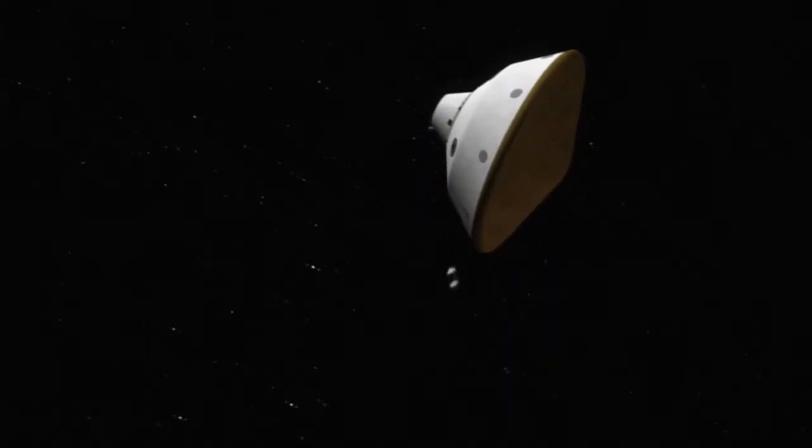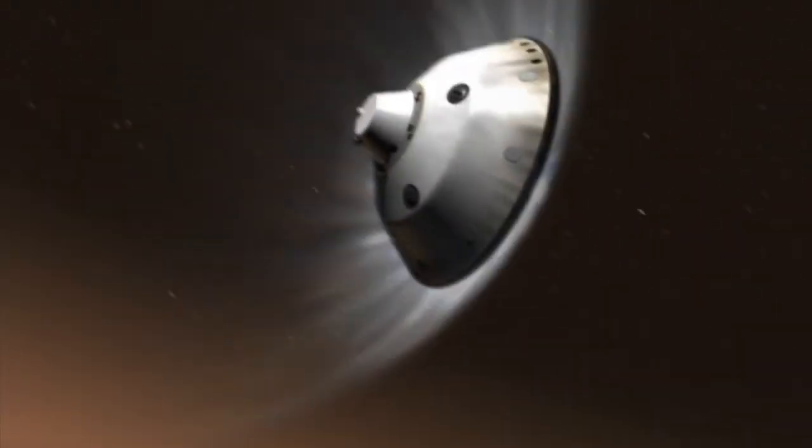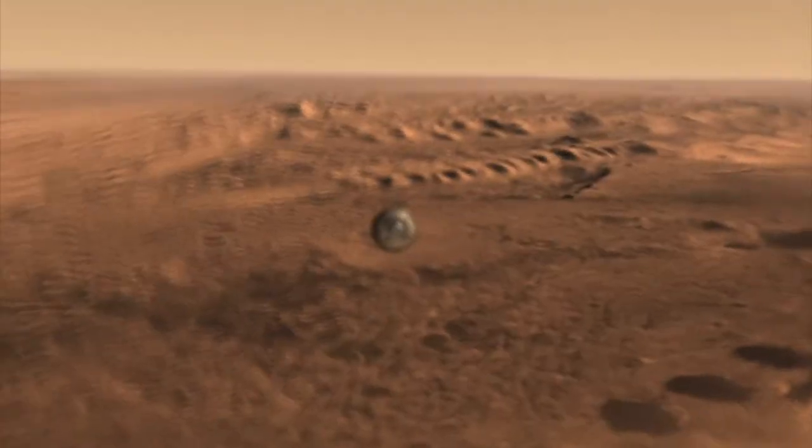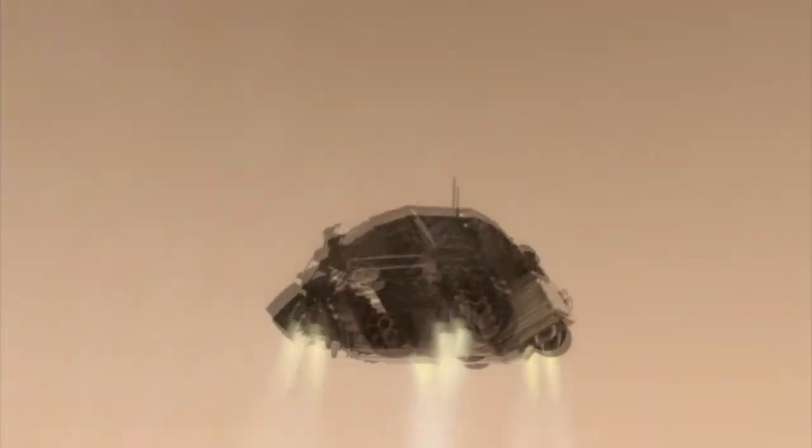We're very excited because RAD will be the first instrument to be turned on on Curiosity, and we'll be taking data throughout the cruise phase, throughout the eight-month journey from Earth to Mars. And then next August, when we land on the red planet, we'll actually be taking measurements on the surface of another planet for the first time.